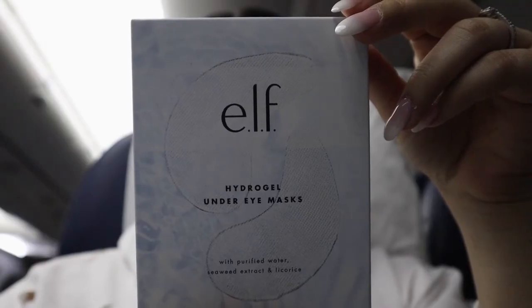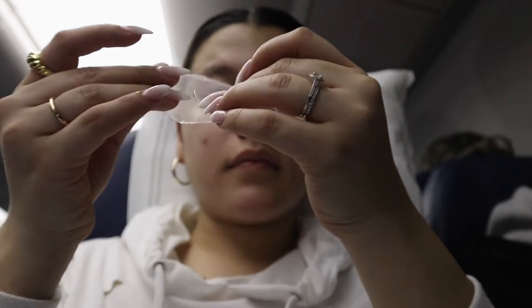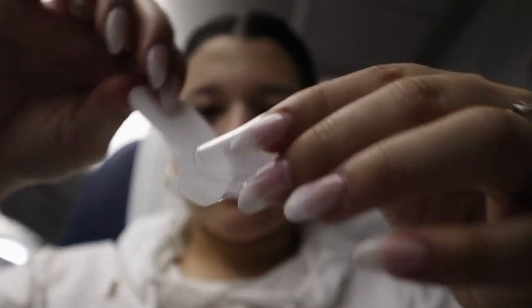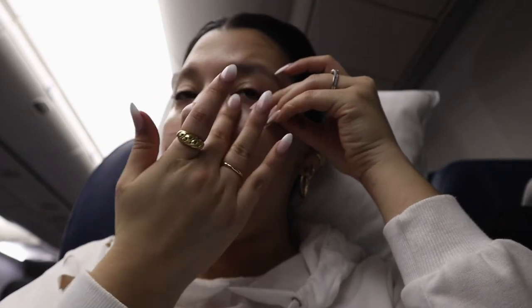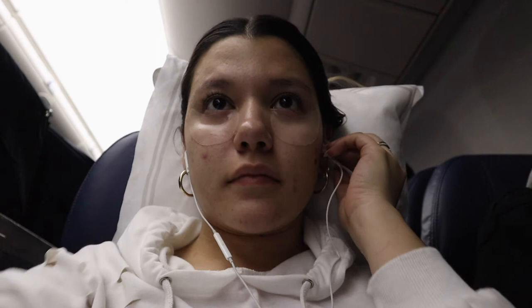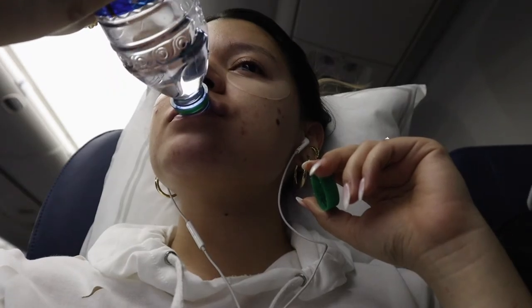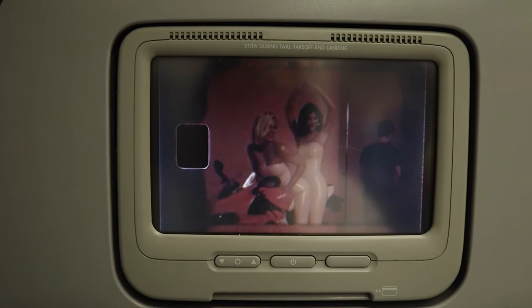Then I'm using these e.l.f. Hydrogel Under Eye Masks. These are perfect for morning time or before applying makeup because they really help awaken the under-eye area and brighten the skin — they contain water, seaweed extract, and other helpful ingredients. I left them on for about 15 minutes to get the best results. During this time I discovered the plane was playing the Kardashians, so I was living my best life — doing skincare, drinking water, and watching TV.